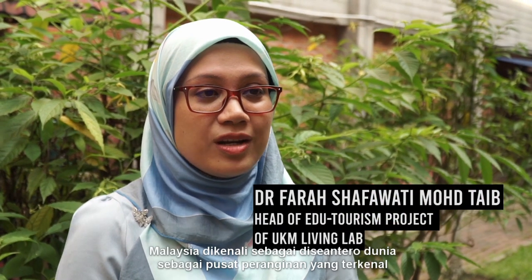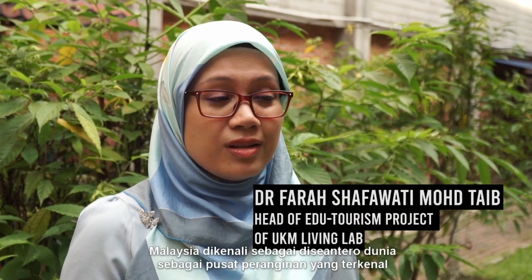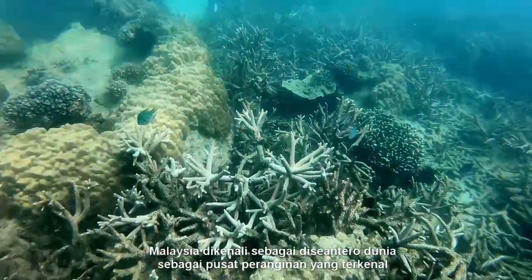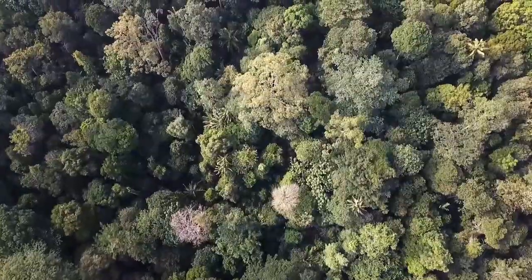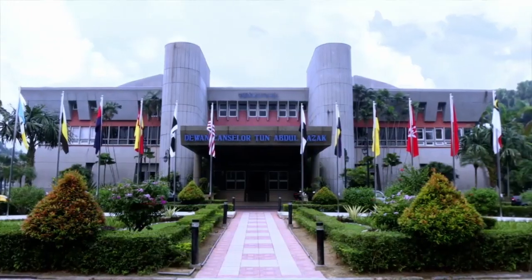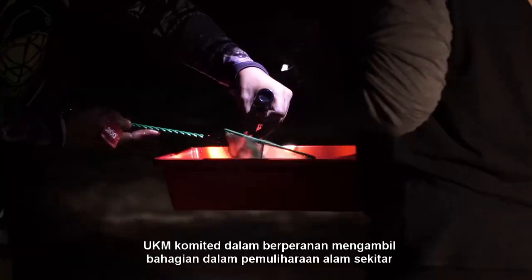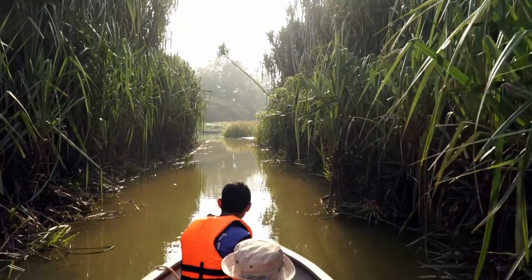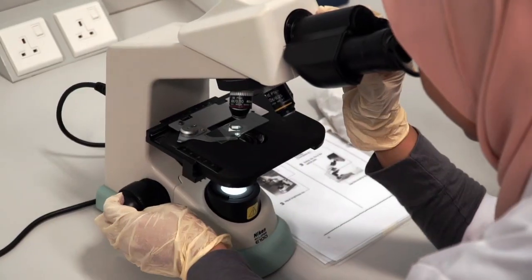Malaysia is well known as one of the biodiversity hotspots in the world. Our natural heritage offers an attractive and exciting tourism destination. University Kebangsaan Malaysia is committed to play a part in nature conservation and preservation. Part of the facilities that has been developed by UKM is Living Laboratories.